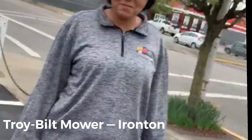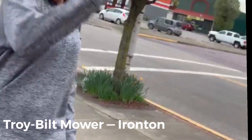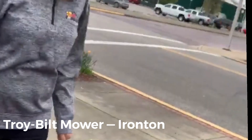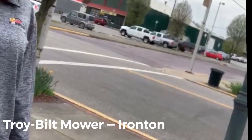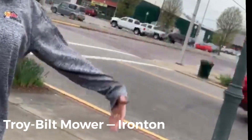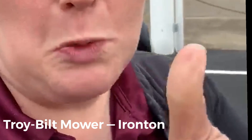It's got the seven-speed automatic transmission, and it has a turning radius of 18 inches. The deck pulleys are steel and it has heavy-duty bearings as well — heavy-duty bearings for heavy-duty yard work.